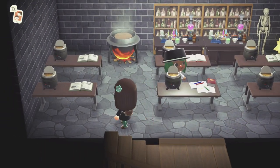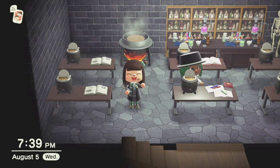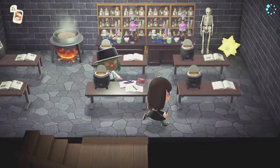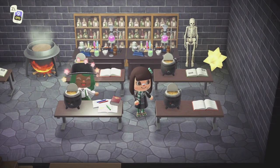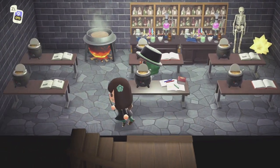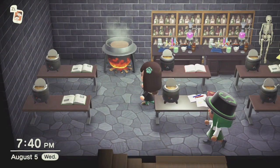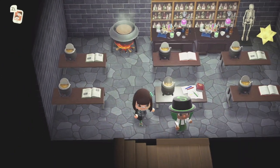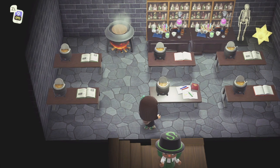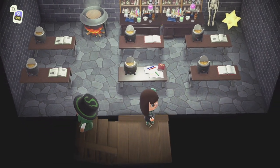This is potions class. This kind of reminds me of the Harry Potter computer game I used to play as a kid. This is so smart. And everyone has their own little potions pot, cauldron.